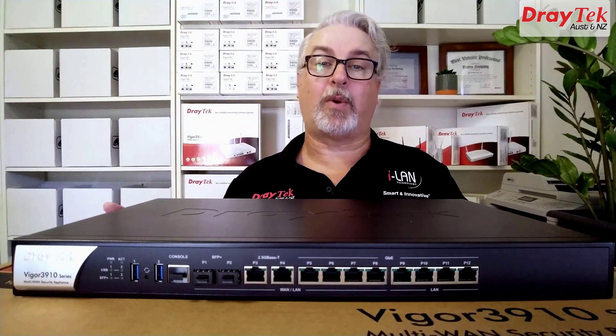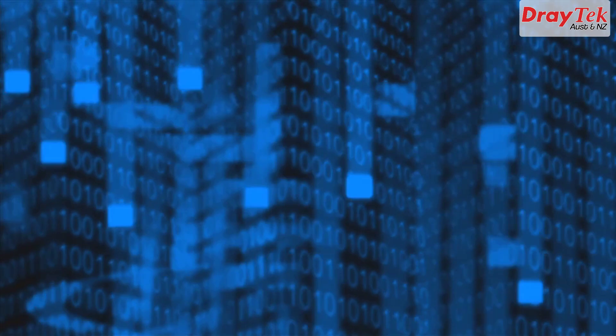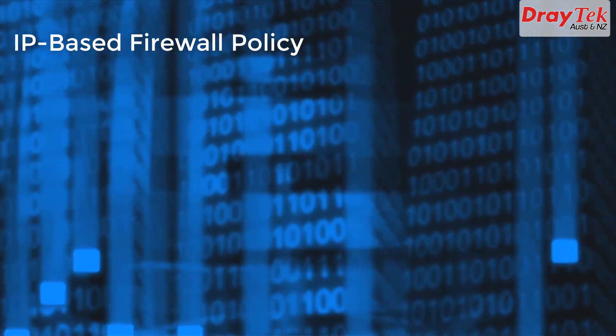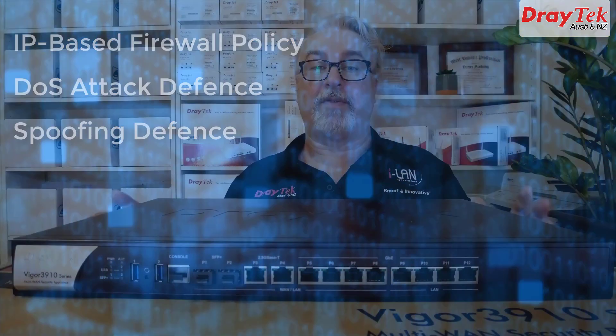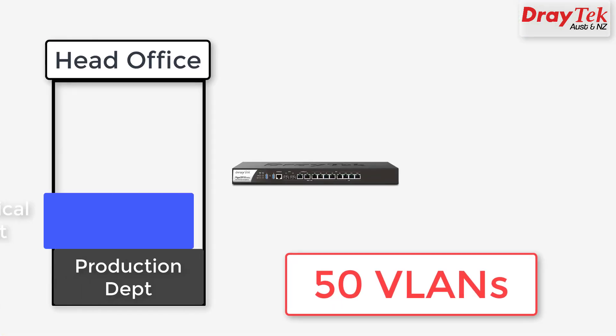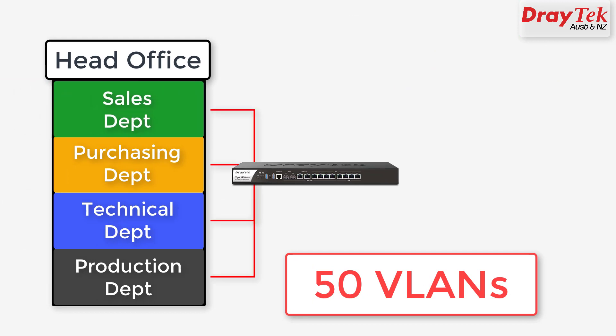It features powerful firewall and content filtering capabilities, including an IP-based firewall policy, denial-of-service attack defence and spoofing defence. The Vigor 3910 supports up to 50 virtual LANs, or VLANs, for local area network security or performance.